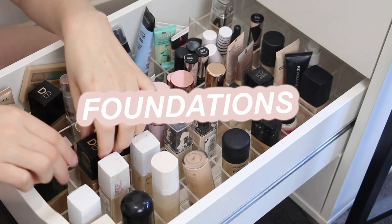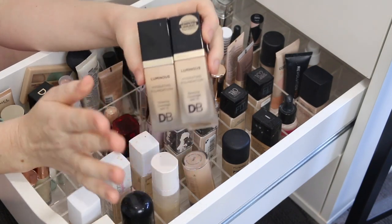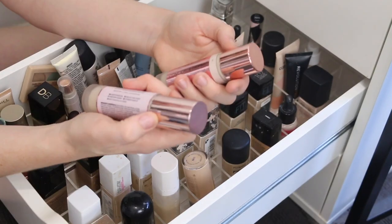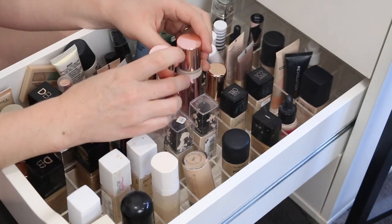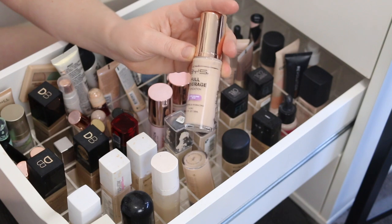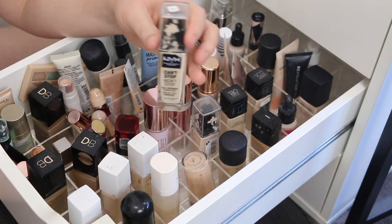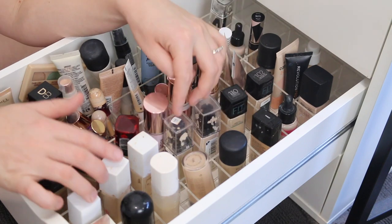And then lastly, foundations. I've got the Designer Brands Luminous Hydrating Foundation — this is a stunning formula, it looks so beautiful on the skin. I do have two shades and I'm in between them, so I'm going to keep both. Two by Revolution — the Conceal and Hydrate and the Conceal and Define; I enjoy both depending on how my skin is. Next I have the BYS Full Coverage Foundation — a really nice full coverage foundation, very affordable. I'm going to keep all of my Maybelline Superstays; I love this foundation. Same with the NYX Can't Stop Won't Stop — these are my go-to for long-lasting makeup that holds up during sweat.